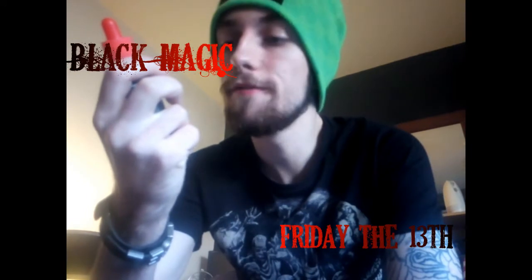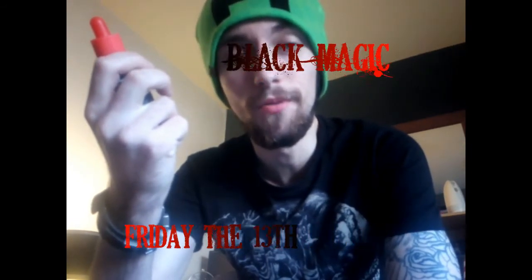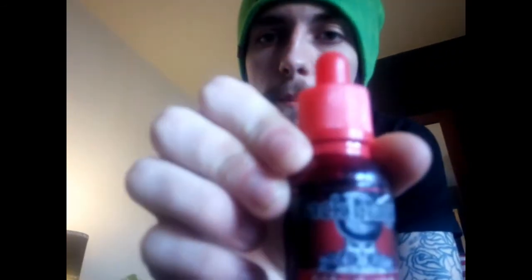Hey guys and gals, it's Kovex here back again for another e-liquid review, and today we're reviewing a flavour called Friday the 13th. The name sounds pretty good. It's by a company called Black Magic.